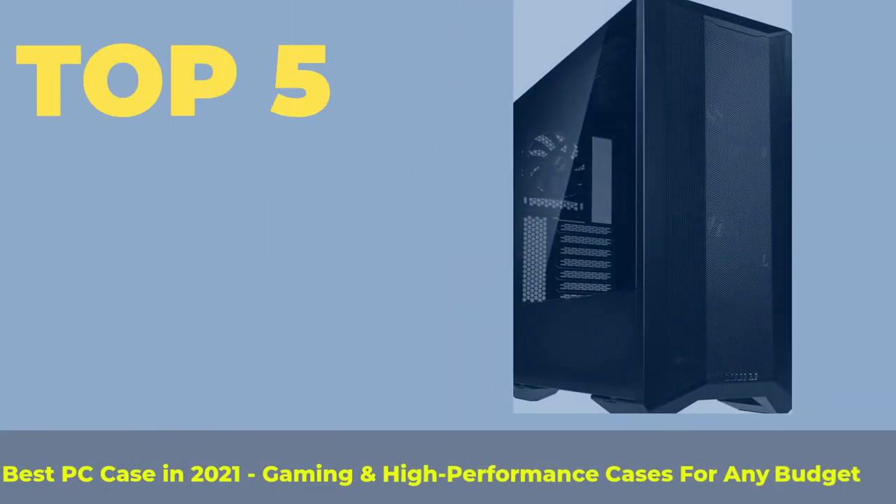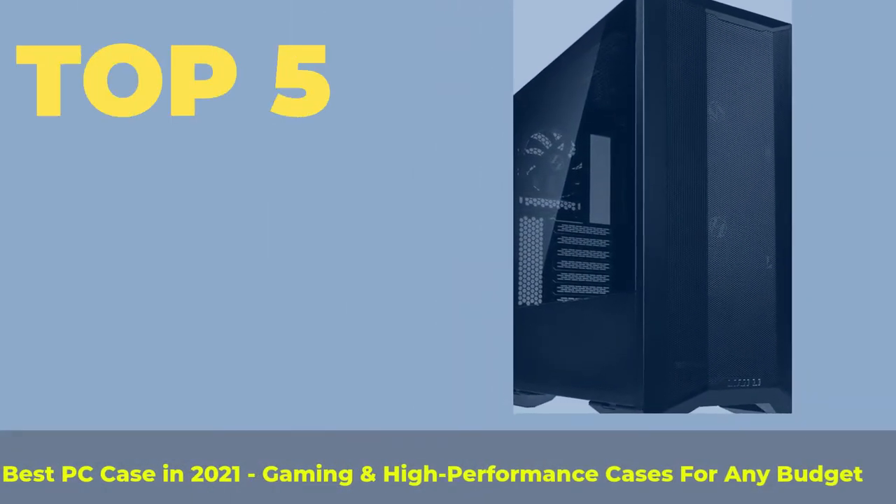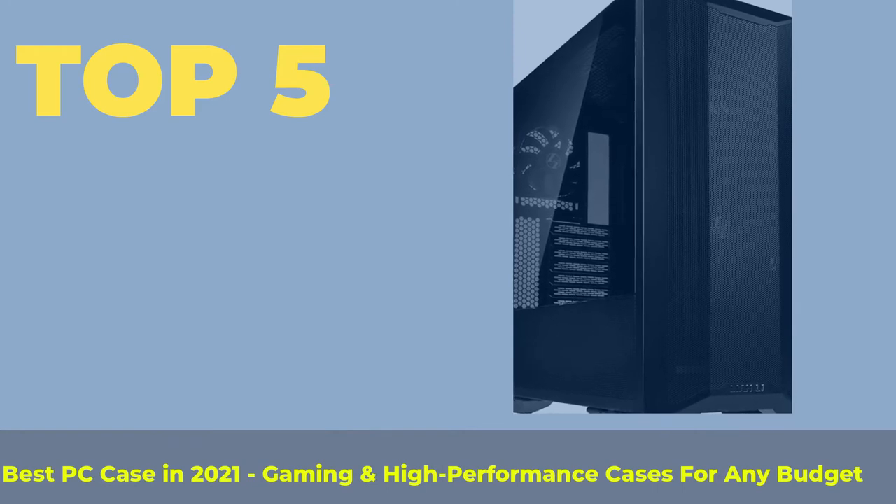Top 5 Best PC Cases in 2021: Gaming and High Performance Cases for Any Budget.